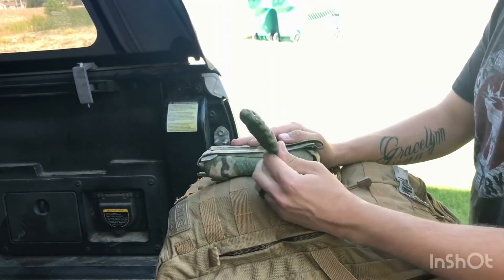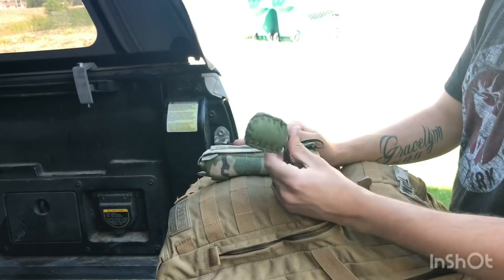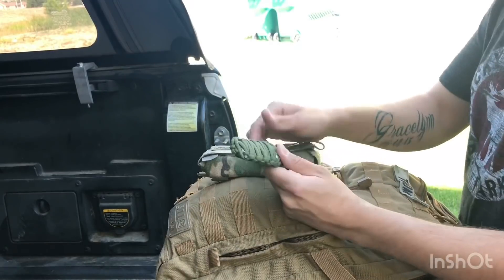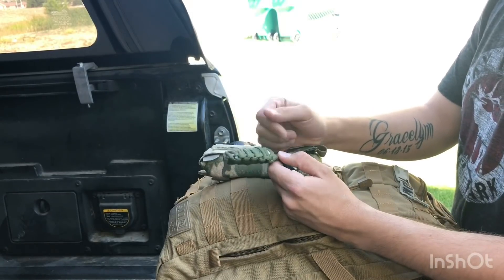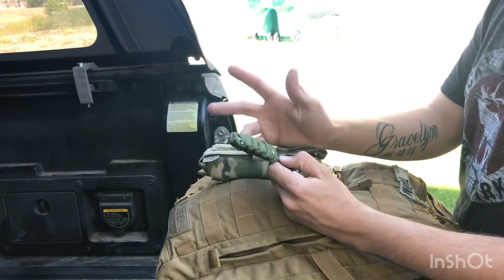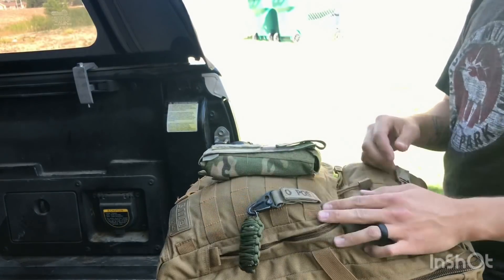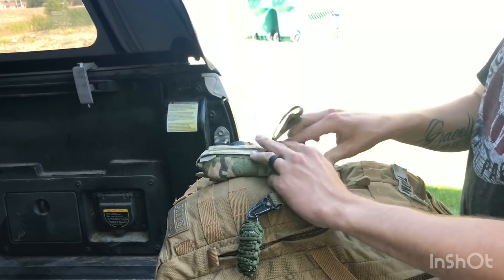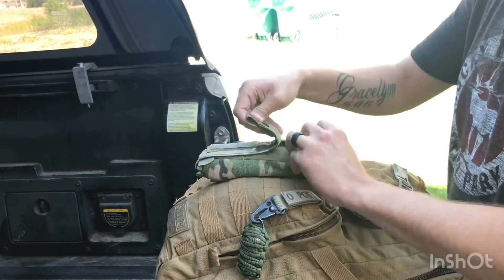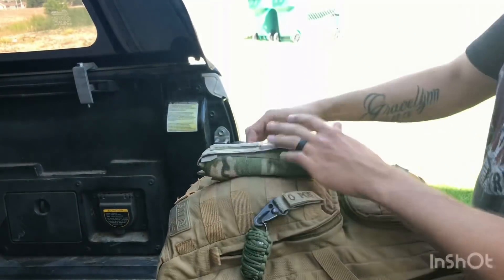On the outside I have a quick survival kit — I think they're called survival grenades. It has fishing hooks, weights, a razor blade, tin foil, fire starter, and so on. I also have another tourniquet. I carry plenty of those for a pretty big family.